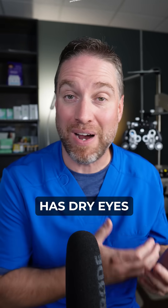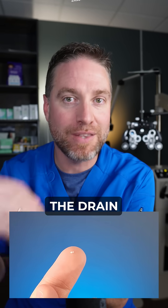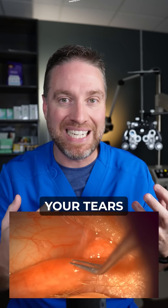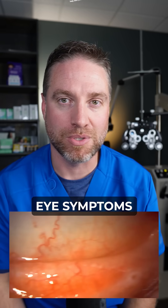And if you're someone that has dry eyes, this might be a type of treatment that your eye doctor can do to plug the drain, hopefully keeping your tears trapped on your eye a little bit longer to help with your dry eye symptoms.